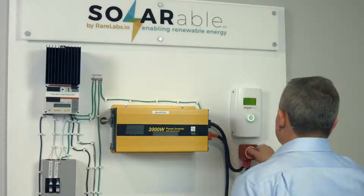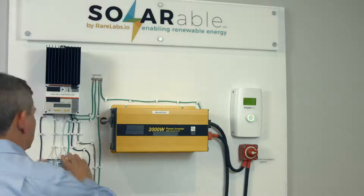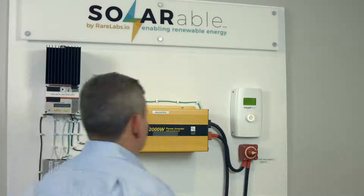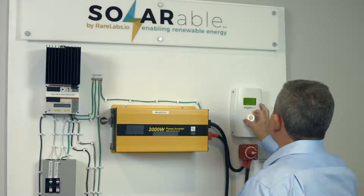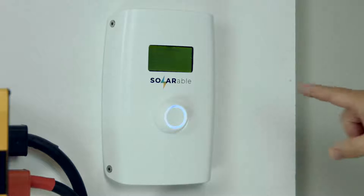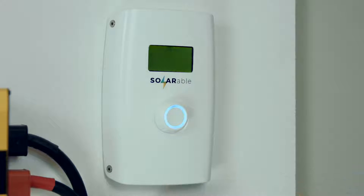The Solarable is a renewable energy monitor and forecaster that links to your solar generator. It attaches to many solar generators on the market or do-it-yourself home-built solar generators. It monitors, tracks, and predicts your daily solar energy budget, with all the factors of weather and power consumption accounted for.